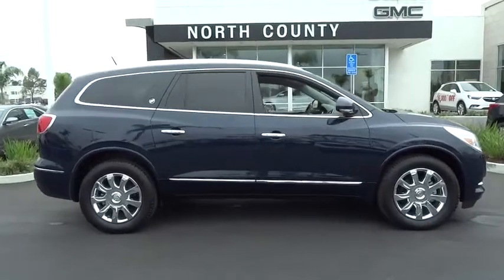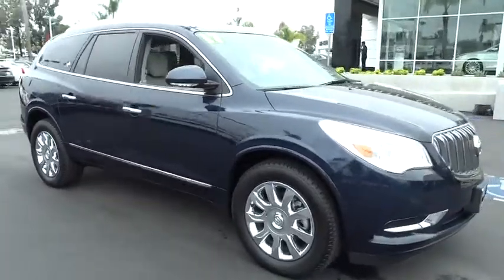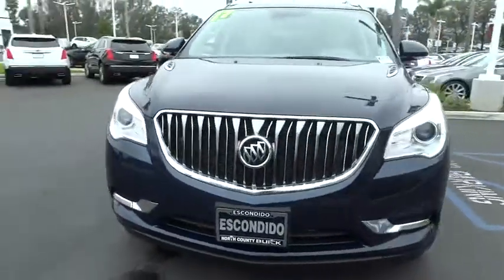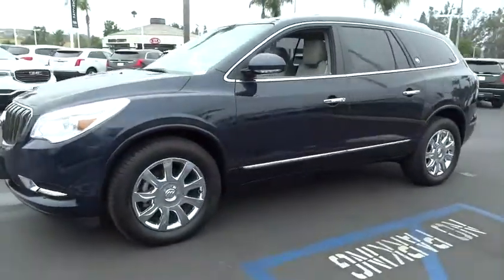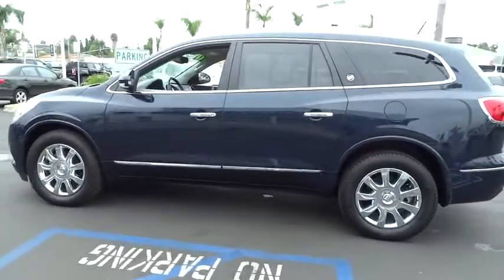The 2017 Buick Enclave. The Enclave offers three rows of seats standard with seating for up to eight passengers. Not only is it roomy and stylish, but Buick really did its homework on this vehicle. They did not cut any corners. This vehicle has less than 15,000 miles.